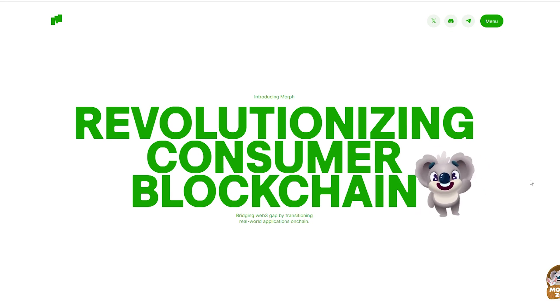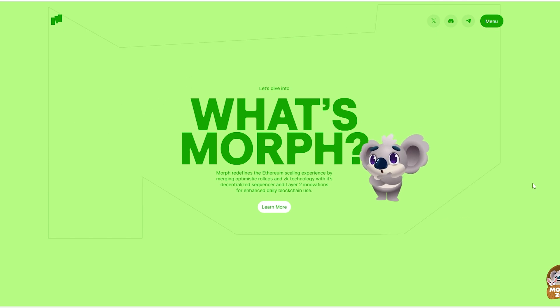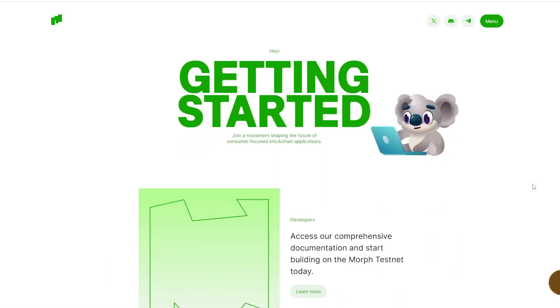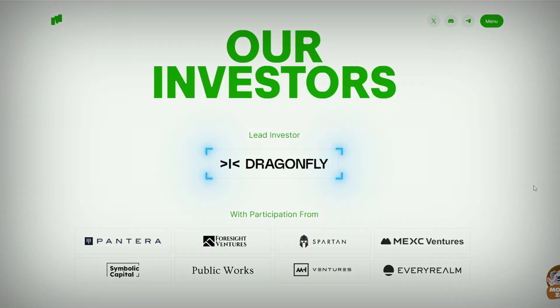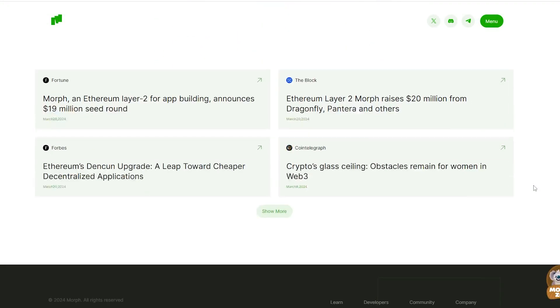Morph is an innovative force reshaping the consumer blockchain landscape for practical everyday use. At its core, Morph leverages a revolutionary approach to Ethereum Layer 2 scalability by harnessing the power of advanced roll-up technology. They have recently raised 20 million dollars from Dragonfly Capital, Pantera Capital, the Spartan Group, and others, and we are jumping into their Season 1 testnet.